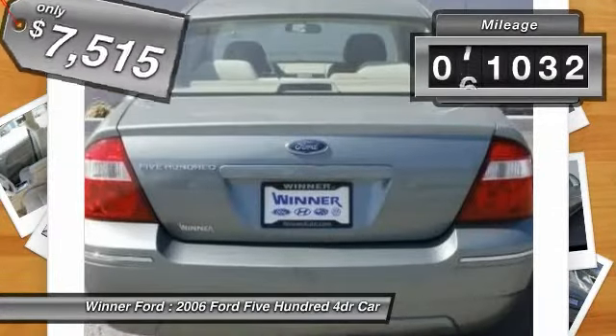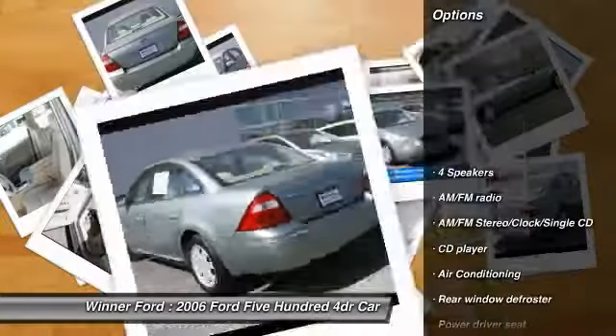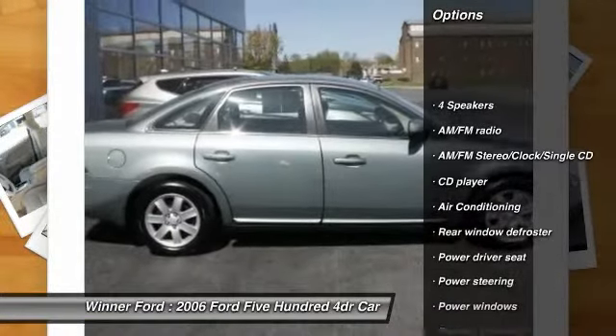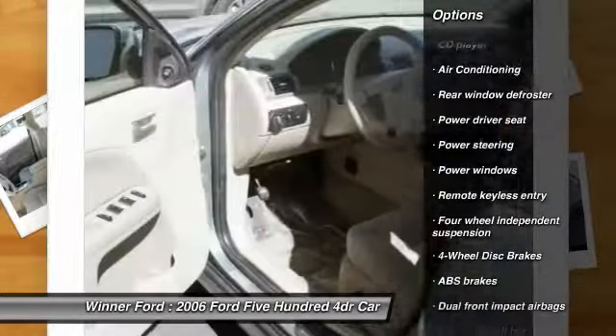This vehicle has less than 75,000 miles. Here are some of this vehicle's great options: dual airbags, air conditioning, power steering, automatic transmission, and alloy wheels.